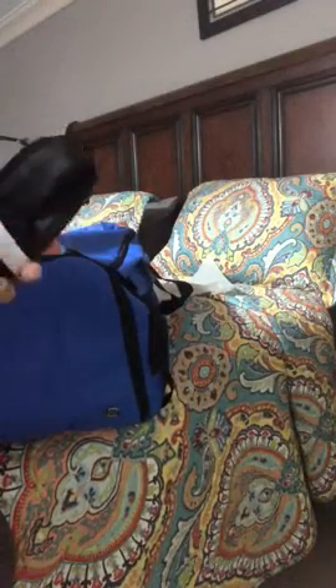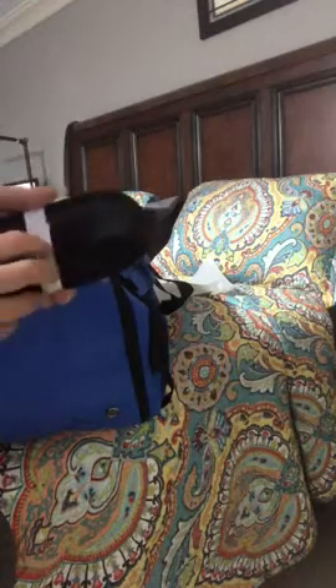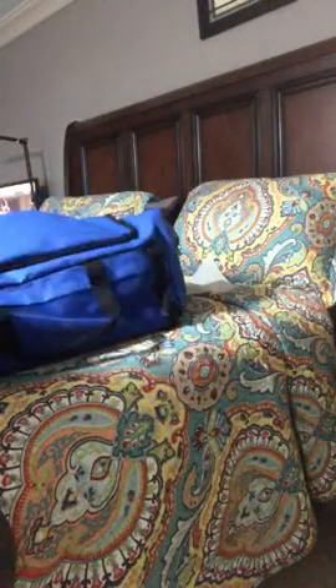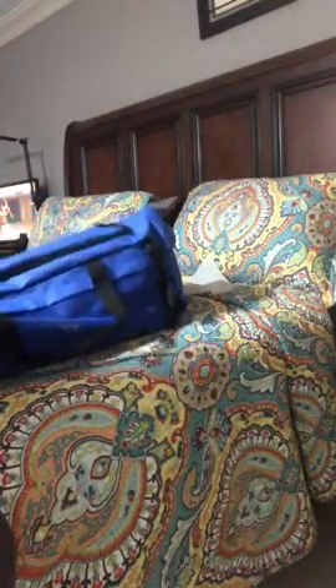You get a strap if you want to use it as a shoulder bag. Very nice. Well made. Great quality and value. Duffel, travel, gym bag. Thank you.